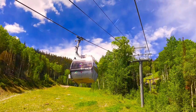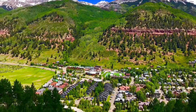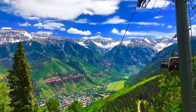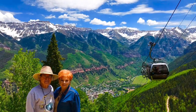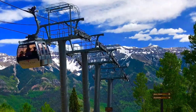We decided to go on the free gondola ride up the mountain. It was a long ride, with beautiful views from the top that were just amazing. You can get off at the top and go to a really nice restaurant if you'd like, or stay on the gondola like we did and go down the other side of the mountain to the ski resort.